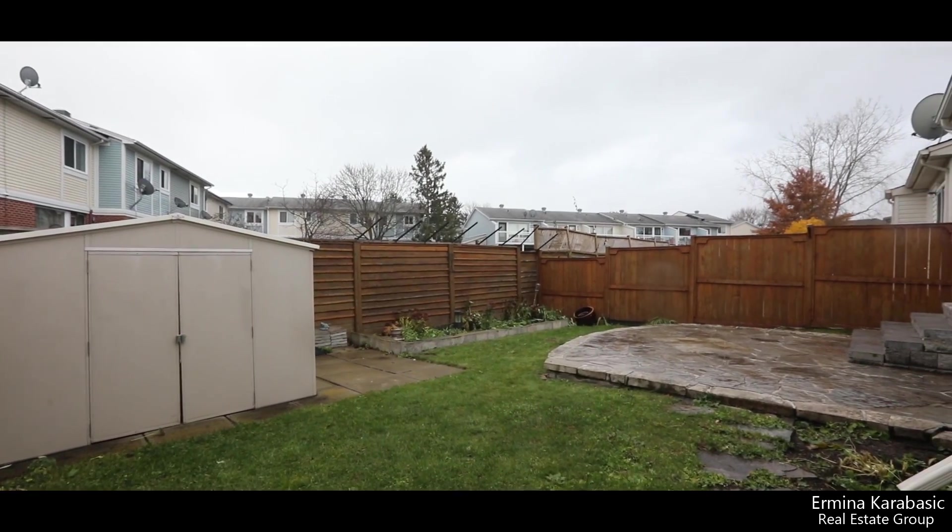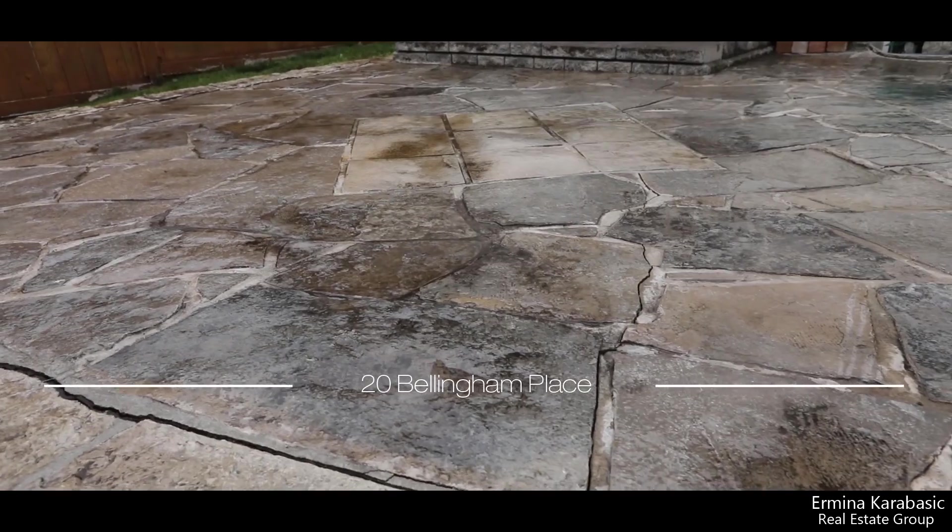This lot is 104 feet deep, with patio stones, a fully-fenced yard, and perennial gardens for the whole family to enjoy.